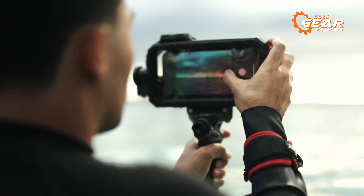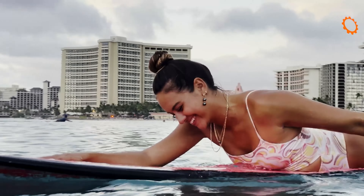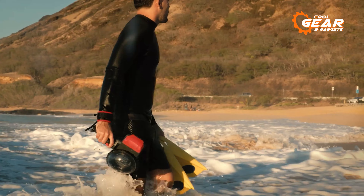Whether you're snorkeling among tropical fish or kayaking through whitewater rapids, the Joby C-PAL case empowers your S24 to document aquatic adventures with precision. Share these moments in stunning detail, as your waterproof Galaxy companion awaits the next underwater exploration.